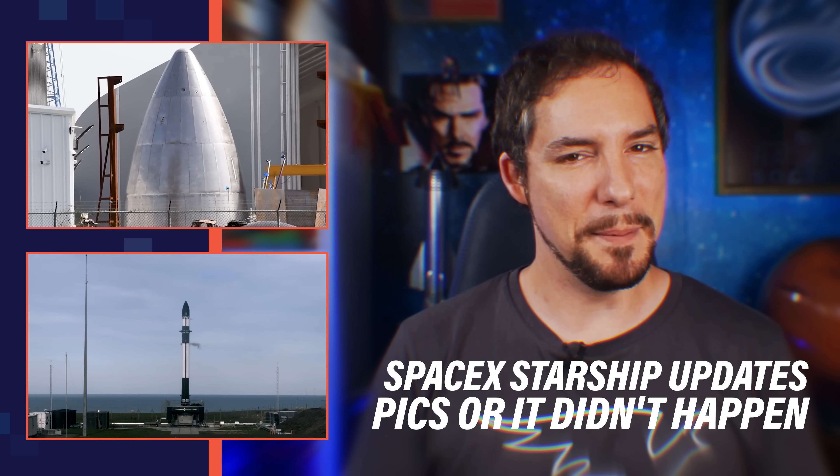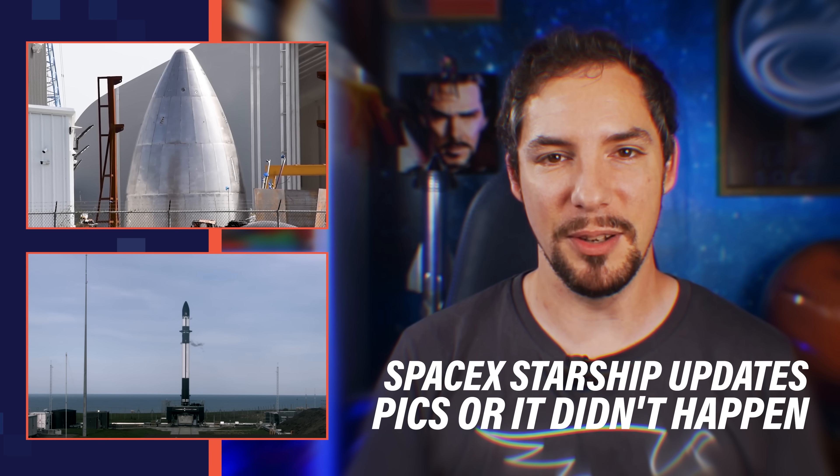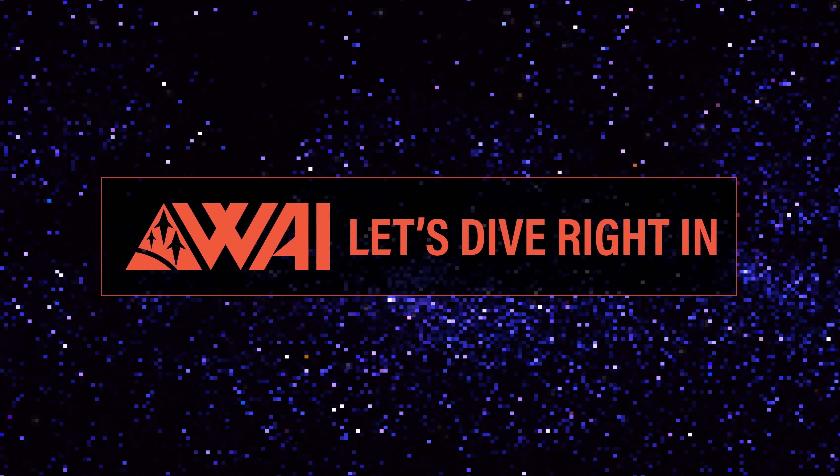SpaceX Starship updates and 'Pics or it didn't happen' — Rocket Lab's 13th launch. My name is Felix and I am your host for today's episode of What About It? And as always, there has been a lot going on in the space industry lately, so let's dive right in!